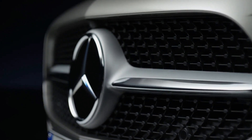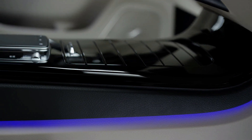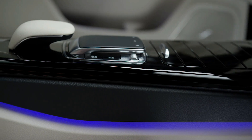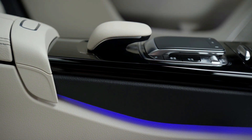The 7-speed gearbox in the A-Class saloon provides seamless shifts, and it is notable that the gear changes are less frequent compared to the C-Class's 9G-Tronic transmission at the time. Despite this, the A-Class saloon maintains its refinement at higher speeds, ensuring a comfortable and enjoyable driving experience.